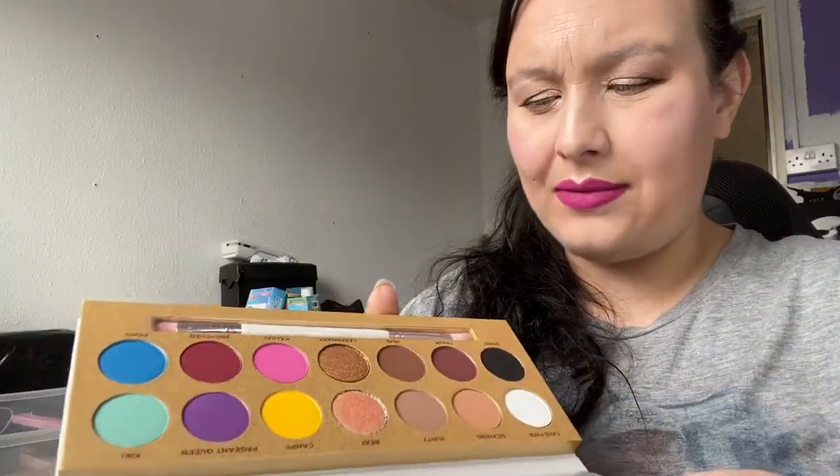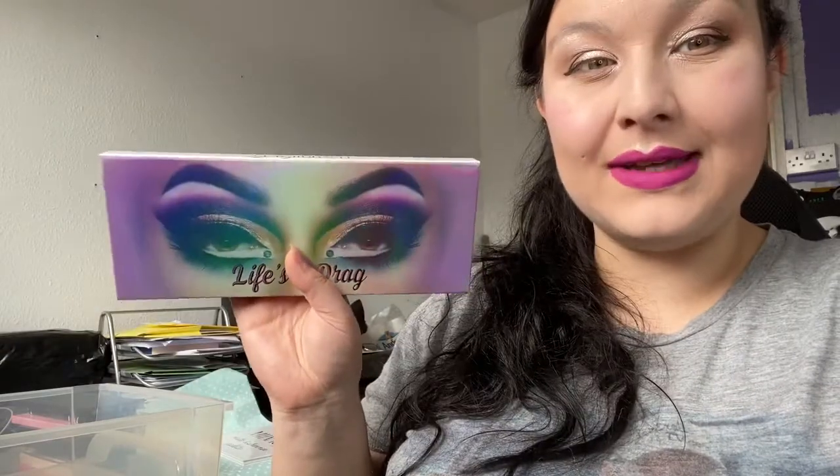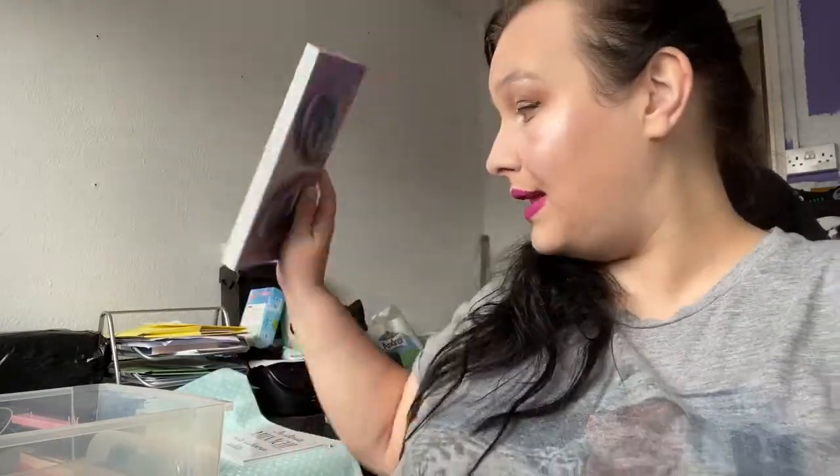The Lunar Beauty Life's a Drag palette — I haven't touched it at all. It's huge and bulky. I only bought it because it was on sale and everyone was raving about it. I'm not really a massive fan of the brand and I just got caught up in the hype. It doesn't pull me to use it, so that's going on my Depop.